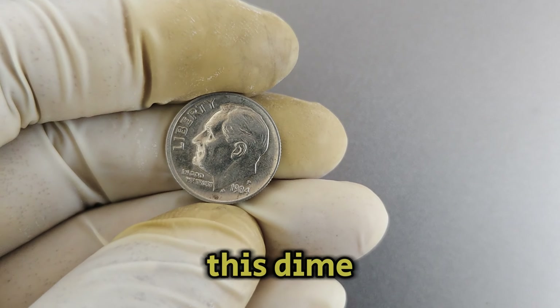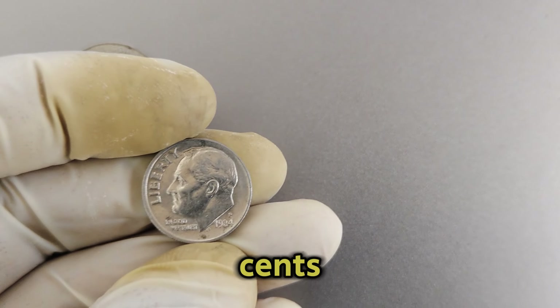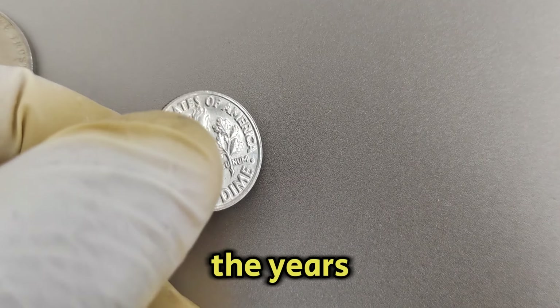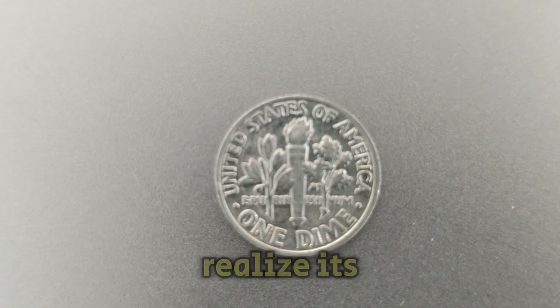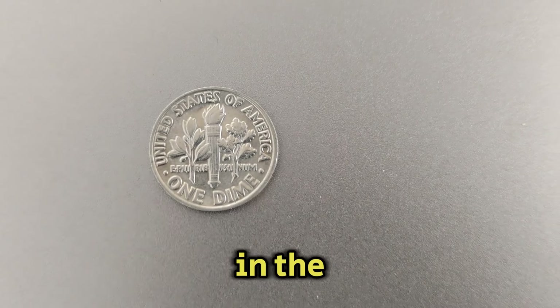Back in 1984, this dime was just another coin in circulation, worth its face value of 10 cents. However, over the years, collectors and numismatists began to realize its scarcity and historical significance, driving up its value in the collector's market.